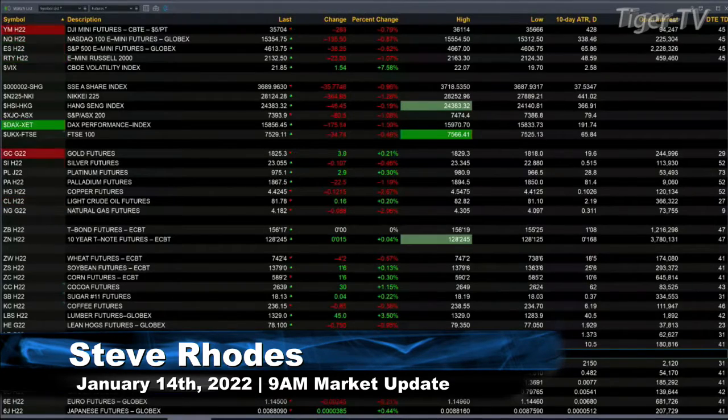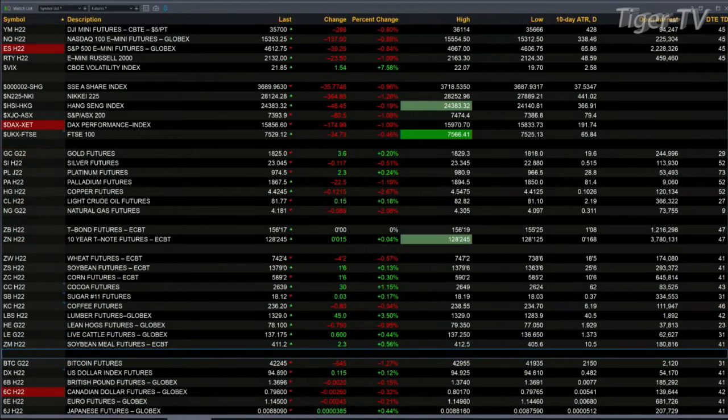Currently we have all the U.S. index futures trading lower. The Dow is off 287 points, that's 8 tenths percent. 9 tenths for the NASDAQ, that's down 139. The S&P about 8 to 9 tenths, 39 points. The Russell is off a little over 1%, that's 23 points to the downside. Gold's up 4 bucks. Silver's down 12 pennies. Lightweight crude is up 12 cents. The 30-year treasury is flat, trading at 156.16.